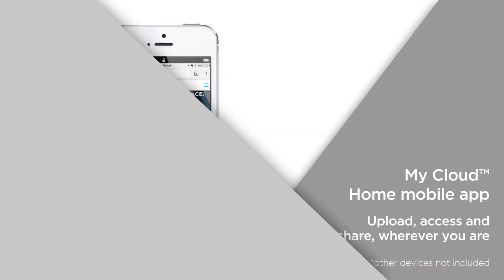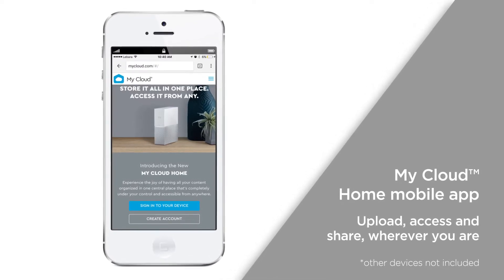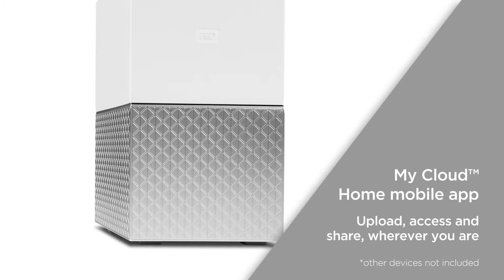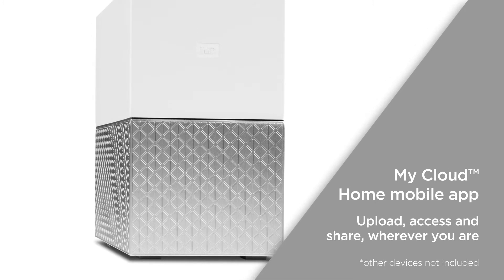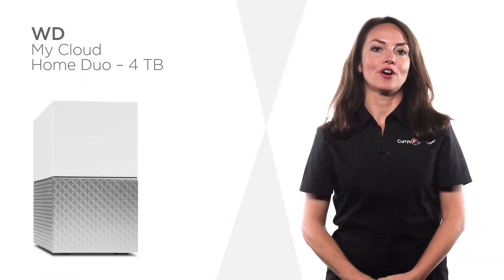The My Cloud Home mobile app is user-friendly and gives you on-the-go access to your content. Upload, access, and share your favorite videos and memories directly from the My Cloud Home device, wherever you are.